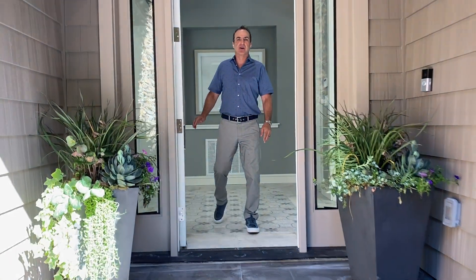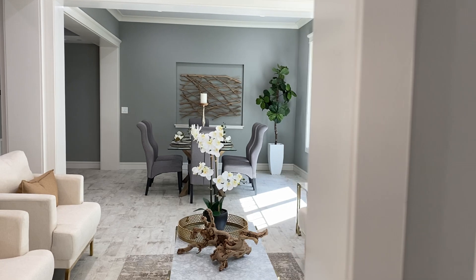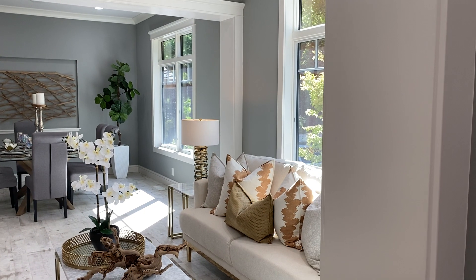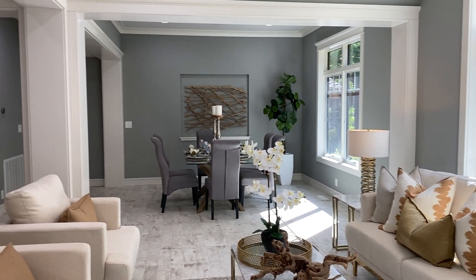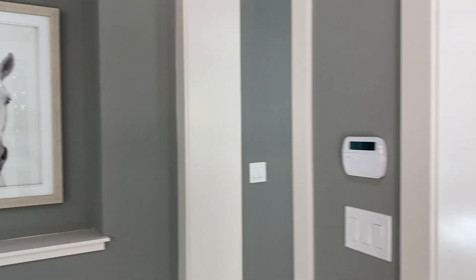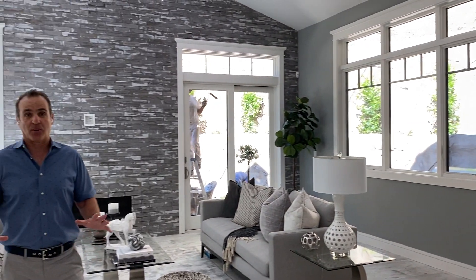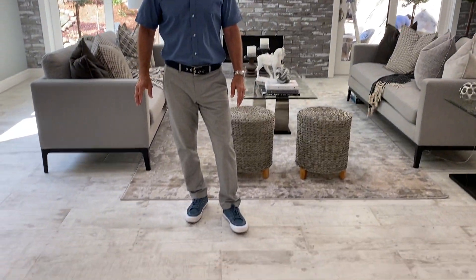Come on into this brand-new ground-up construction built with exceptional materials and quality. The moldings, the fixtures — these floors are 10-inch Spanish tile planks. They look like wood but they're actually tiled, and throughout the property it's got Soho tile in all the bathrooms, and they are amazing.